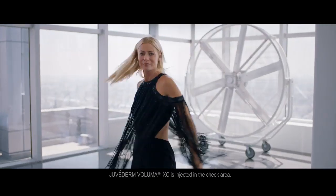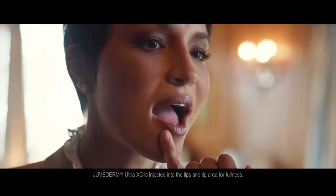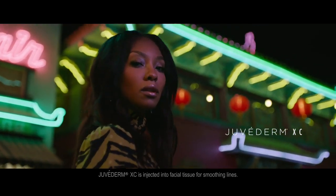Ready to Juvederm it? Correct age-related volume loss in cheeks with Juvederm Voluma XC. Add fullness to lips with Juvederm Ultra XC. And smooth moderate to severe lines around the nose and mouth with Juvederm XC.